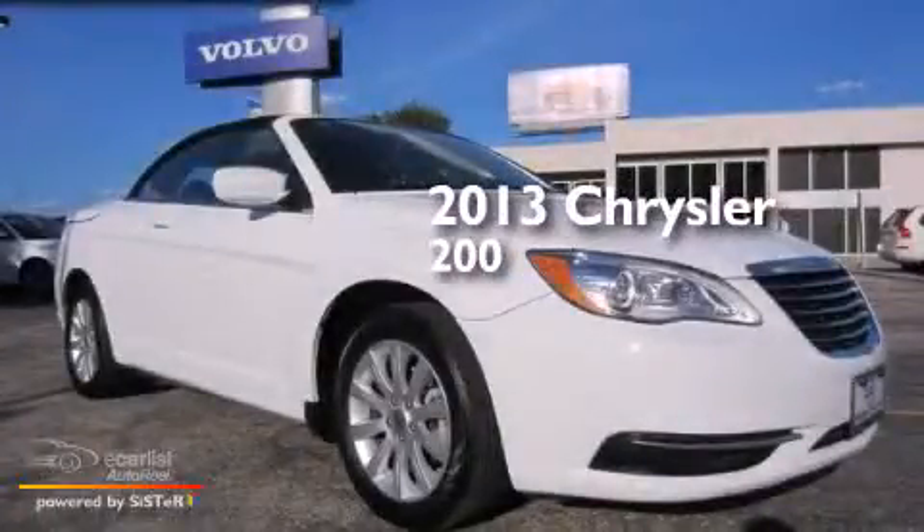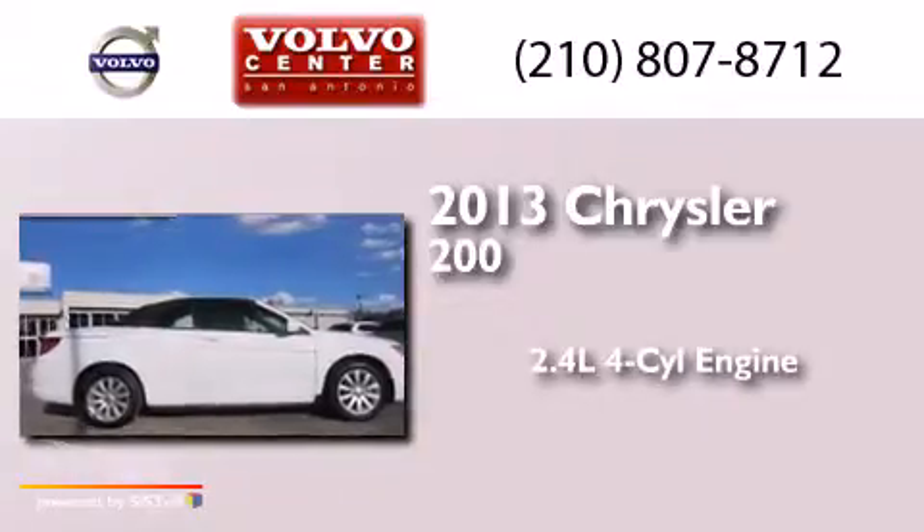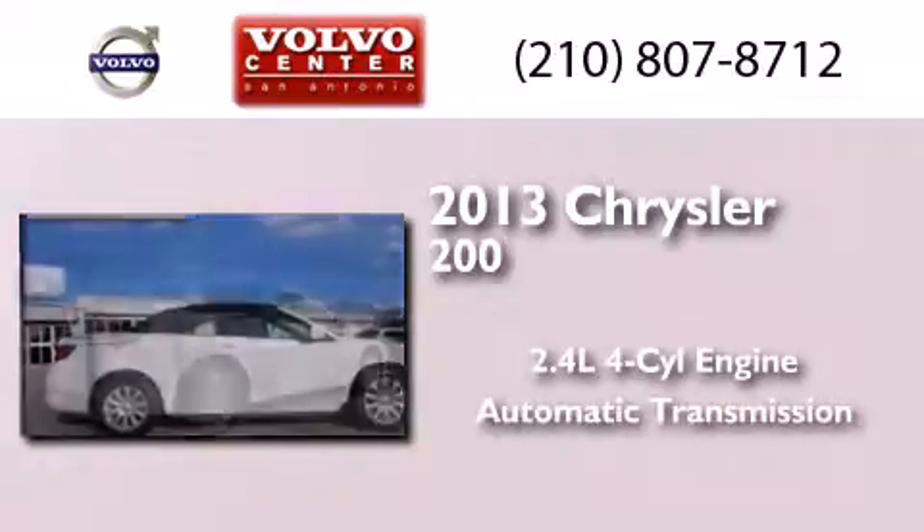This is a 2013 Chrysler 200. It features a 2.4-liter four-cylinder engine and an automatic transmission.